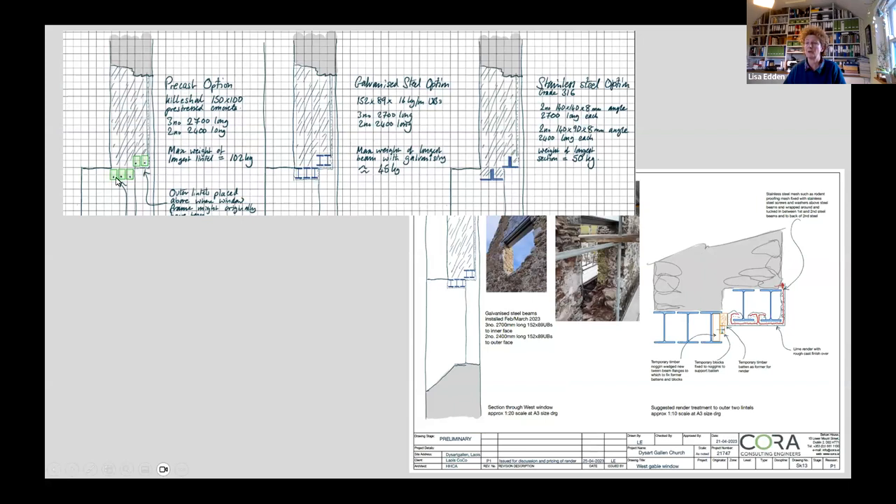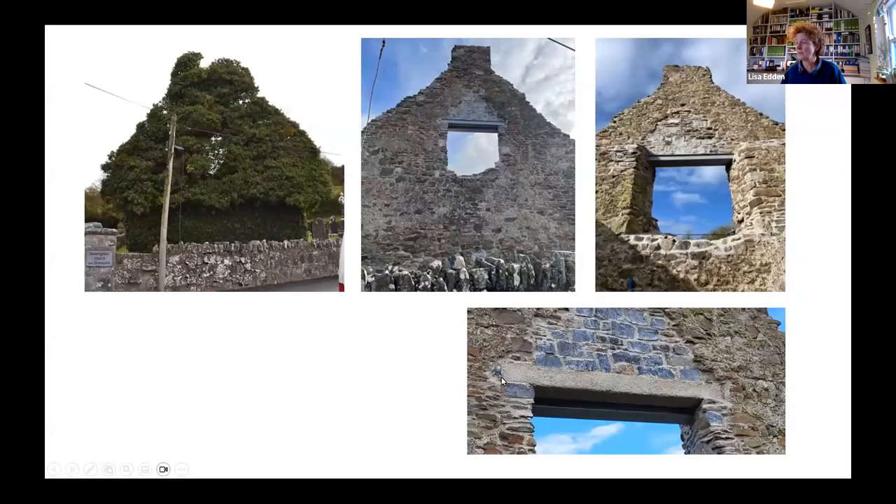I drew up options for stabilisation: put a beam back where the timber had been. I wasn't happy with the timber option as I couldn't guarantee keeping moisture out. I would have preferred a stainless steel angle option, but we went with a galvanized steel beam as the cheapest solution — slightly recessed masonry above, rendered on the outside, honest finish inside. It's not beautiful but it's stable, and the graveyard is now safe for people to use.